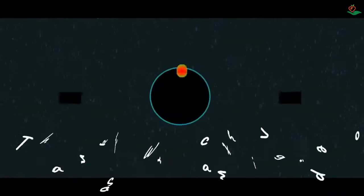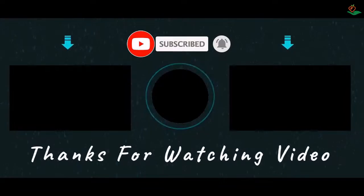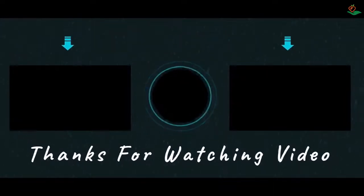Thanks for watching this video. We hope you liked this unbiased review. Please don't forget to subscribe to get news of upcoming reviews — stay tuned!